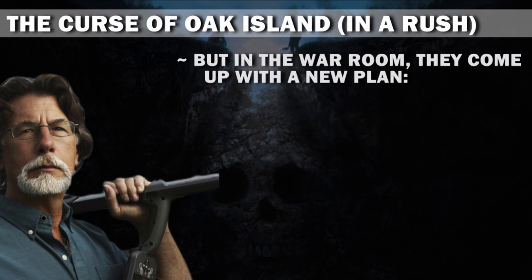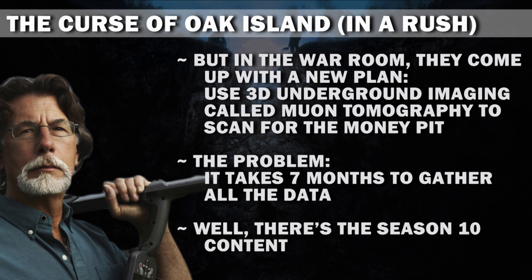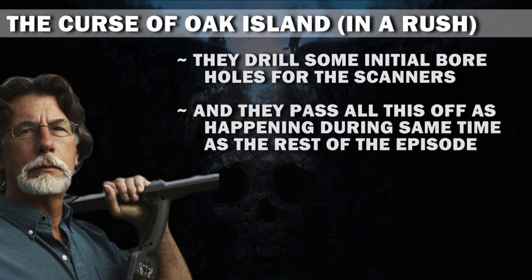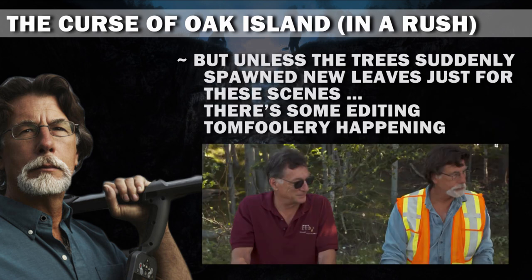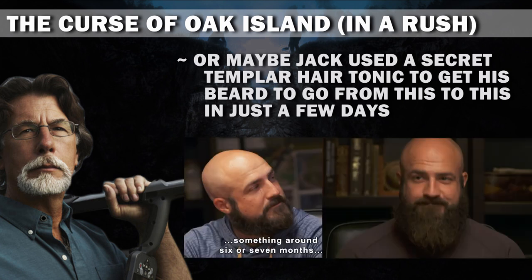But in the War Room, they come up with a new plan: use 3D underground imaging called Muon Tomography to scan for the money pit. The problem? It takes 7 months to gather all the data — there's the Season 10 content. They drill some initial boreholes for the scanners, and they pass all of this off as happening during the same time as the rest of the episode. But unless the trees suddenly spawn new leaves just for these scenes, there's some editing tomfoolery happening. Or maybe Jack used a secret Templar hair tonic to get his beard to grow from short to long in just a few days.